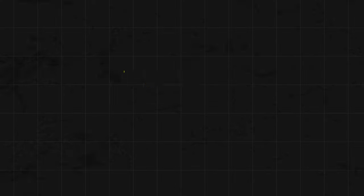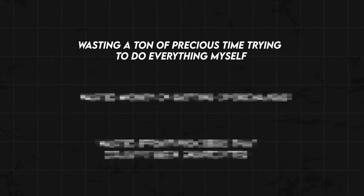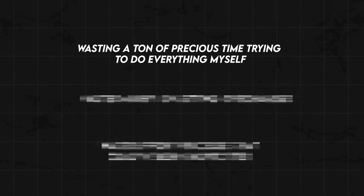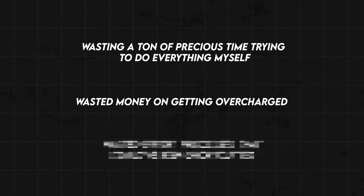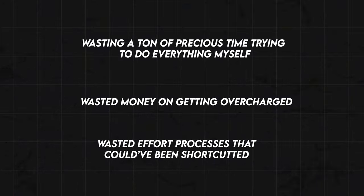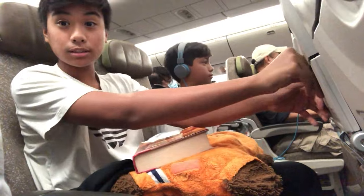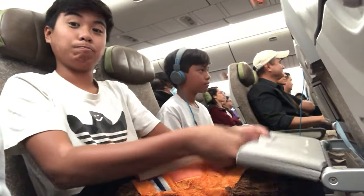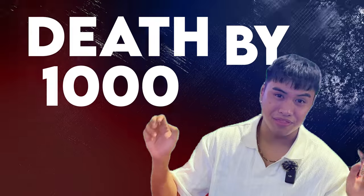Why is that? Because moving here without the proper guidance and connections resulted in three things. I ended up wasting a lot of precious time trying to do things by myself. I wasted money on getting overcharged, and in the long run wasted effort on processes that could have been shortcutted and expedited. As someone who spent his whole life in the States clueless as to how to go about moving abroad to the Philippines, it was almost as if I experienced death by 1,000 cuts.